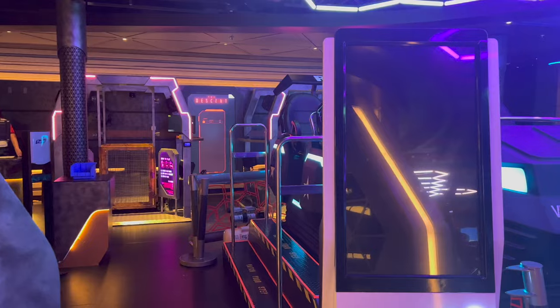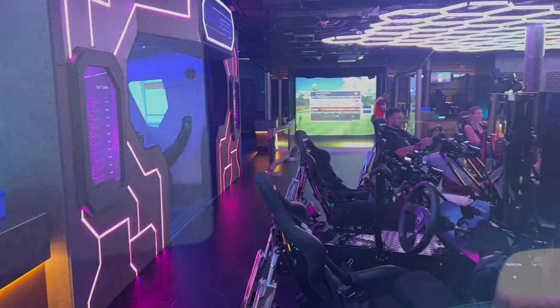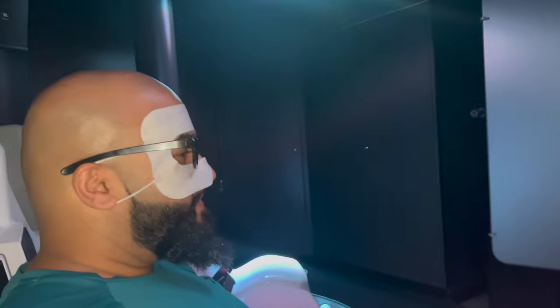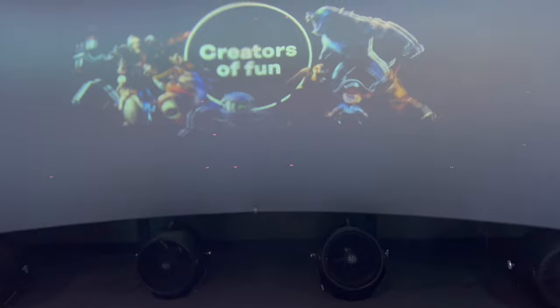This is called The Dark Ride — it's a private virtual reality room where you have to wear 3D glasses. Pretty awesome experience.